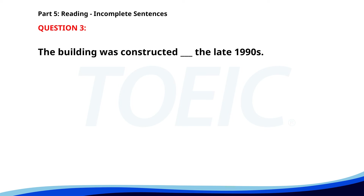Number 3. The building was constructed ___ the late 90s. A. In. B. At. C. On. D. By. The correct answer is A. In.